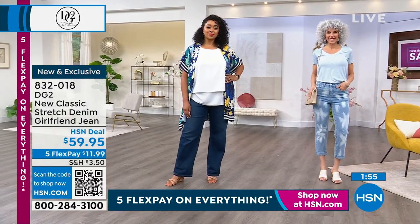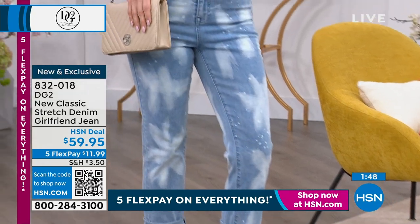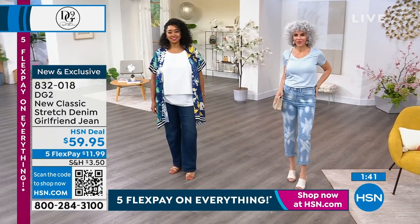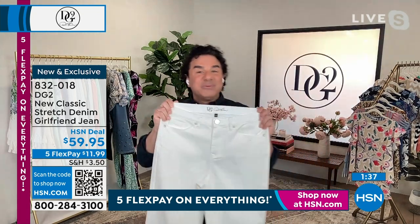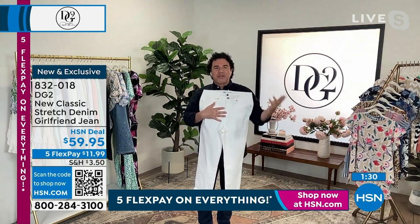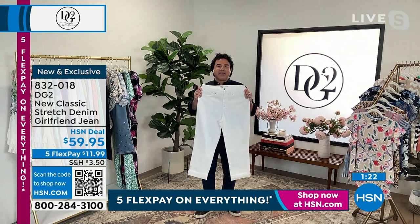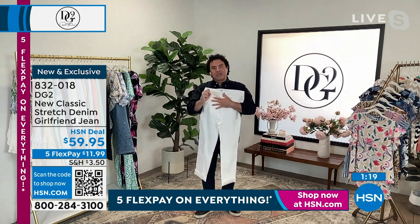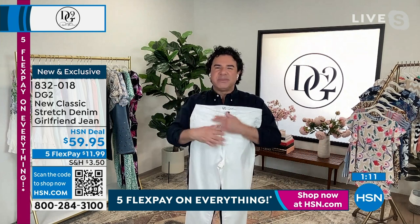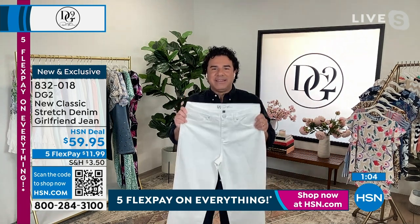Sam: We also did it in classic denim colors. Cut the ivory with an espadrille, throw on a colorful spring-summer top or that sparkly t-shirt — it doesn't have to be tricky. They're not trendy but capture the girlfriend style in an easy-to-wear way. We don't do tricky fashion at DG2 — we nod to the trends but always bring something wearable five to seven days a week: comfortable, stretchy, soft, and made for a woman's body, not for a 16-year-old girl.